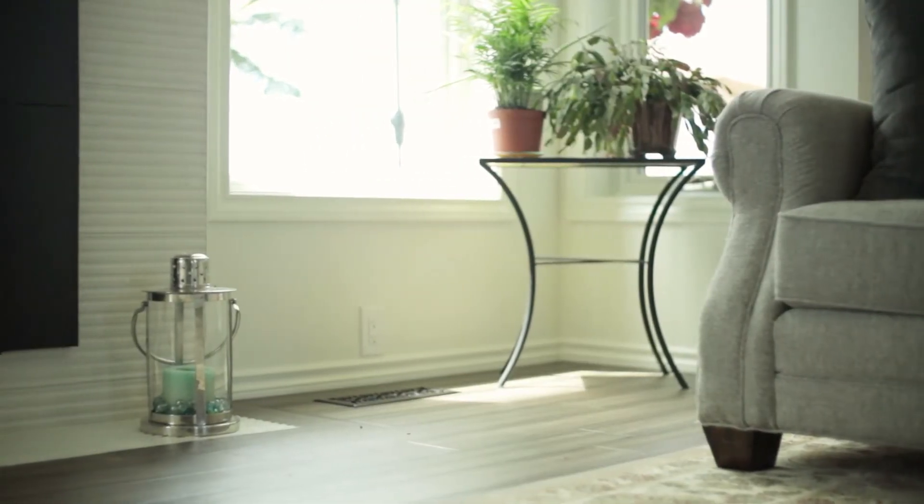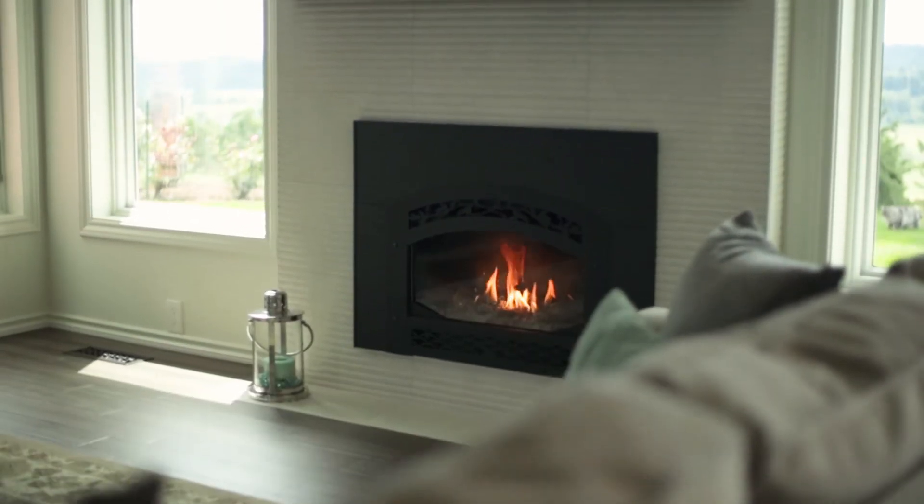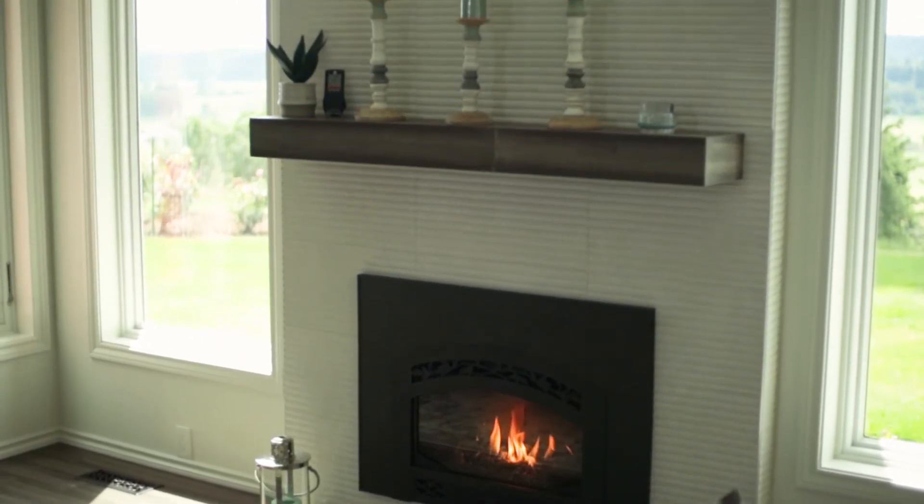We're 100% happy with the end result. It was bumpy getting there because of the coronavirus. We would recommend Seattle United, especially for folks that want an all-inclusive experience — the designer, project manager — and not have to worry about all the details that go into remodels. I definitely recommend them for a big project like this. They really were able to bring it all together. We have other plans — we're going to remodel upstairs, so we're going to go back with them.